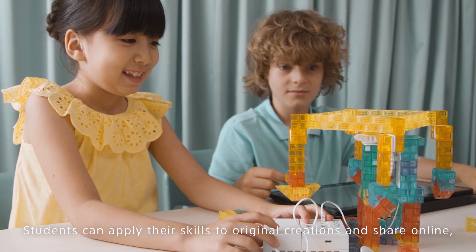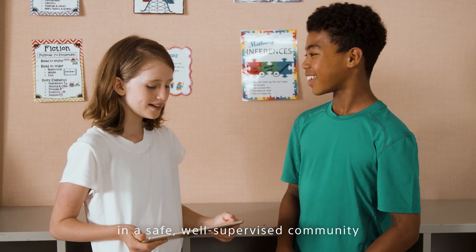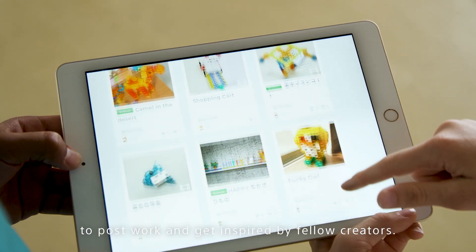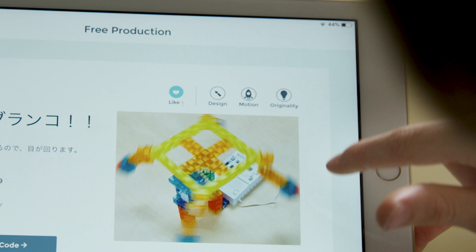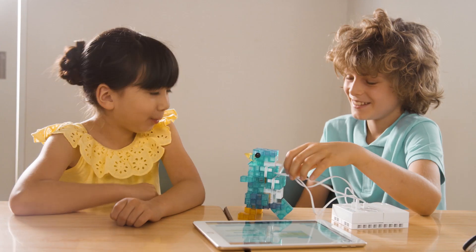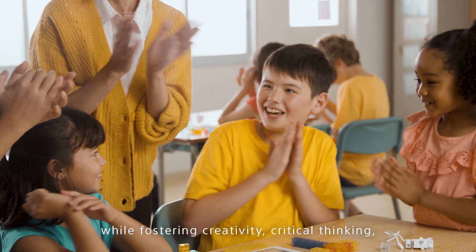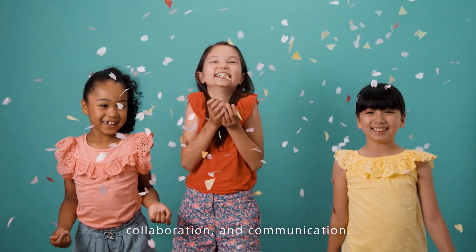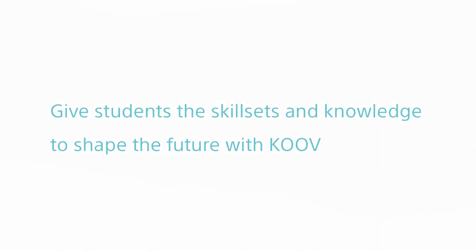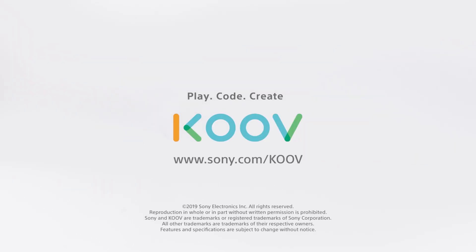Students can apply their skills to original creations and share online in a safe, well-supervised community to post work and get inspired by fellow creators. KUV provides the understanding of core STEAM concepts while fostering creativity, critical thinking, collaboration, and communication. Give students the skill sets and knowledge to shape the future with KUV.